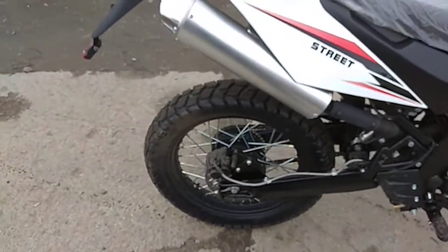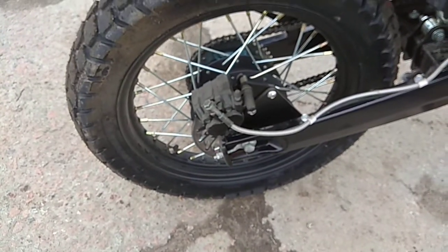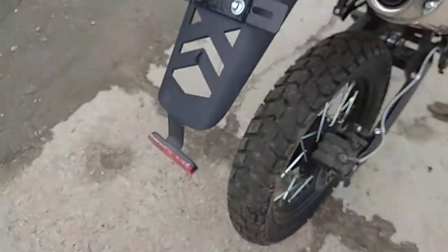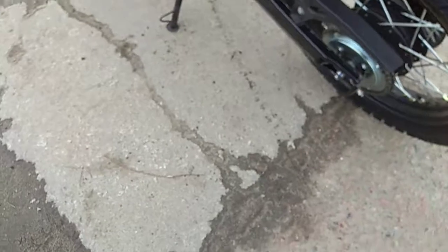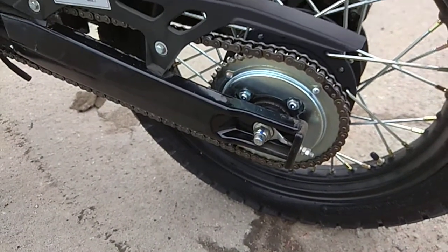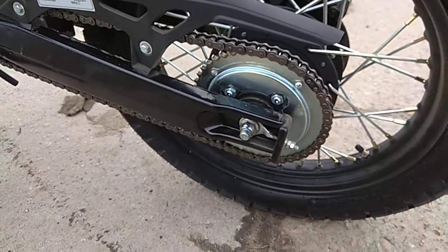Вот мы видим более дорожную шину заднюю. Нужно заметить, что сзади стоят гидравлические тормоза — огромный плюс. Усиленная цепь, 428H. Можно было бы и 520, и 530 поставить.